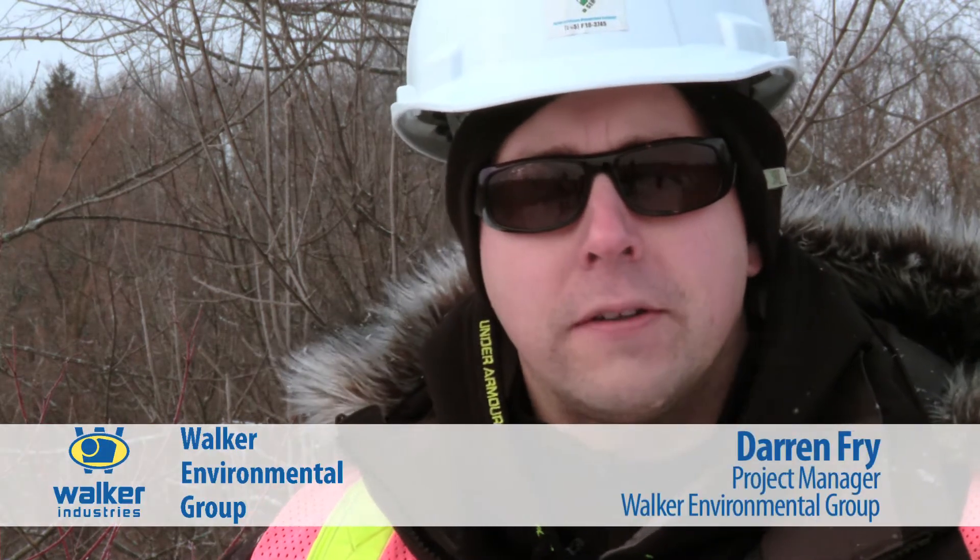I'm Darren Frey and I'm a project manager with Walker Environmental Group. Today we're here at the Atlas Landfill Remediation Project in Welland, Ontario. We have a geophysical specialist on site today. The company is called Geosynoptics and they're here to perform a geophysical survey.